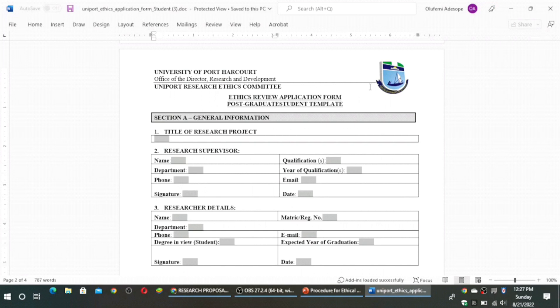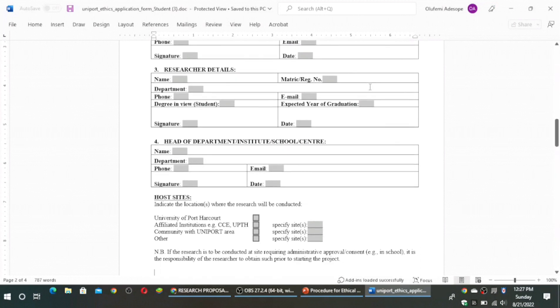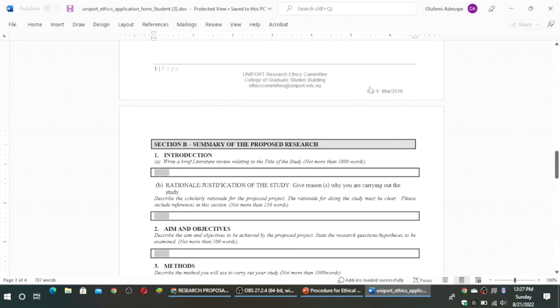The researcher — you, the candidate — will fill in your details. Then the head of department, institute director, dean of the school, or director of the center will fill in their details. Section B is the summary of the proposed research. The first part requires you to write a brief literature review relating to the title of the study, not more than 1,000 words. The introduction section should not be more than 100 words. Because this involves a literature review, there is a need to include proper citations and cite references accordingly.